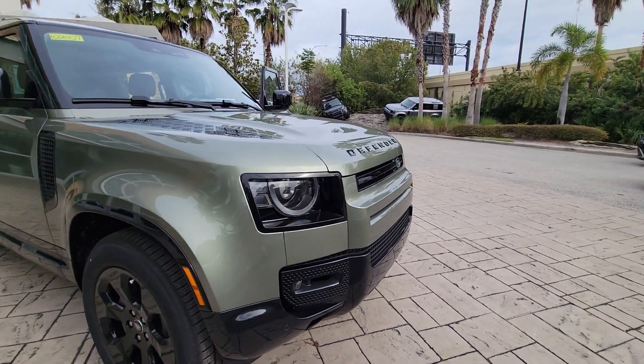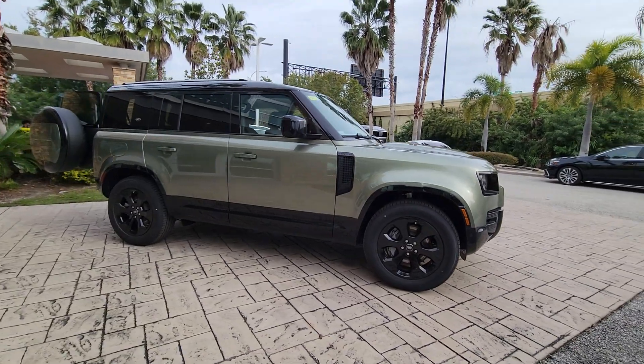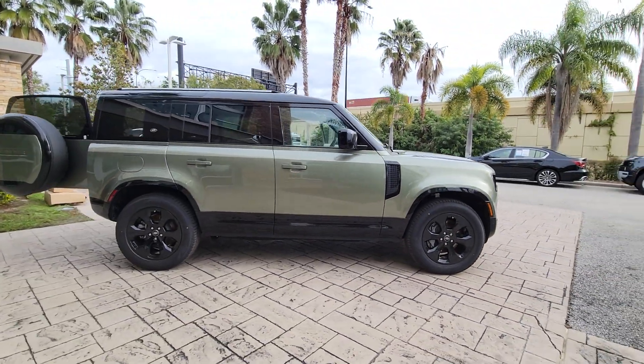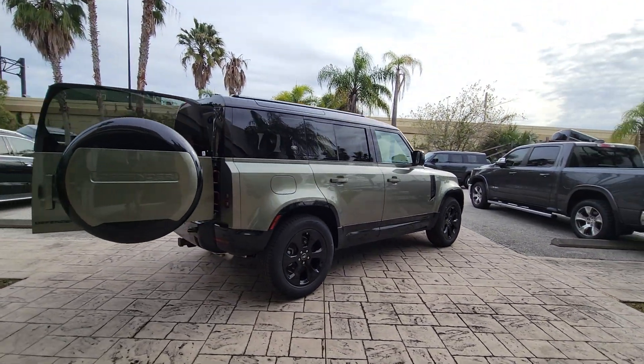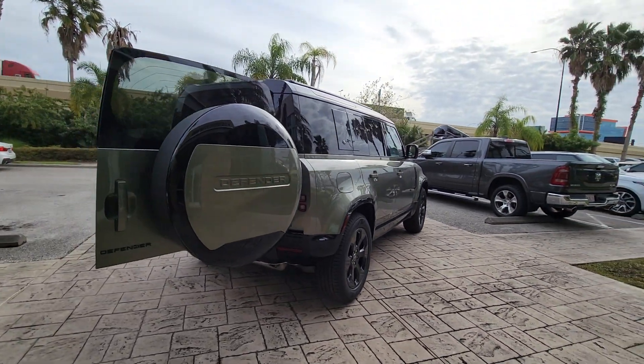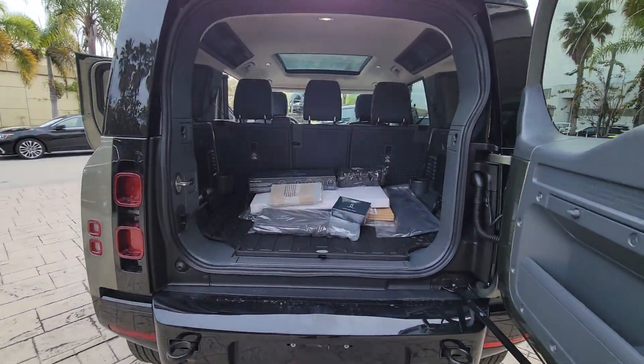Get acquainted with the 2024 Land Rover Defender. Be eager for the next adventure in this iconic Land Rover Defender — the premium go-anywhere vehicle that's purposeful, durable, immensely capable, and indulges you with luxurious modern utilitarian chic comforts and conveniences.